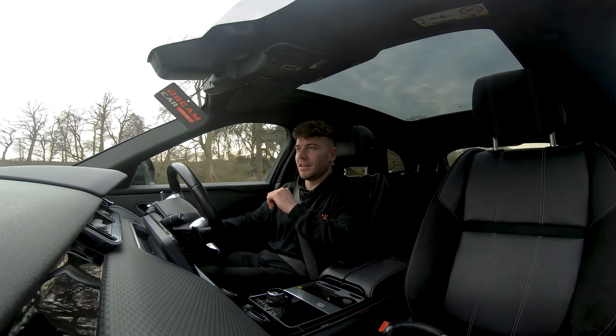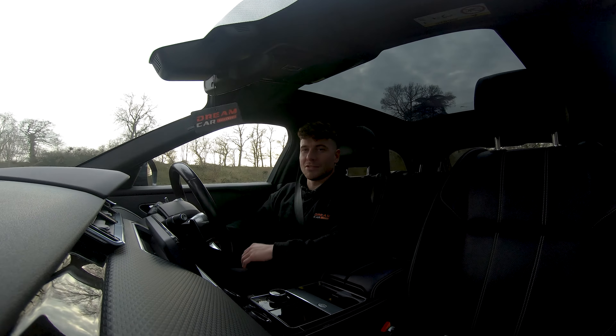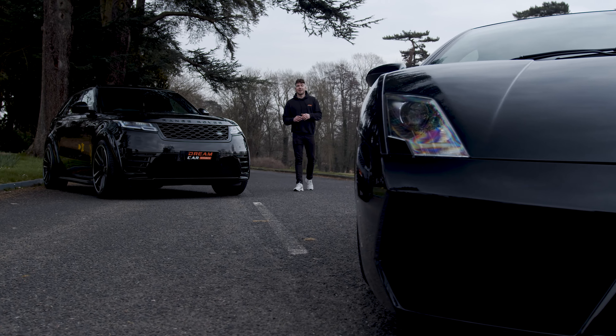On the inside, you've got all the Range Rover luxury that you'd expect. Everything's touch screen. You've got pan roof, full leather interior. It's also got the Meridian Audio option, so it's perfect for those long road trips.